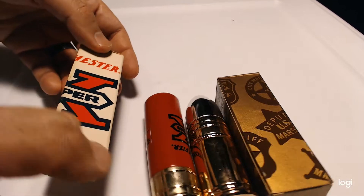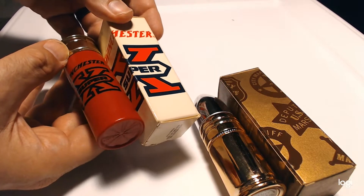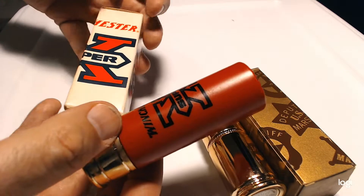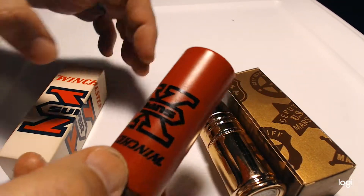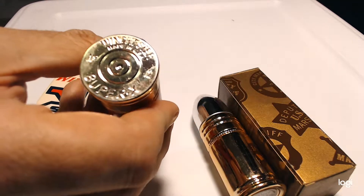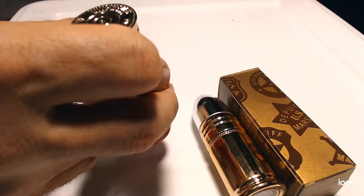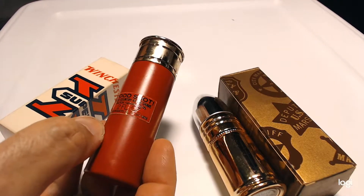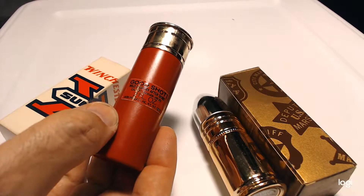We have two items together. One is the Winchester Super X shotgun shell aftershave container, and this is its original box. There are a few condition issues with the box, but it's not in terrible shape. You can see on there it says Super X, and the other side says Winchester, made in the USA, number 12. On the back is a label that reads Good Shot Wild Country Aftershave, two fluid ounces.